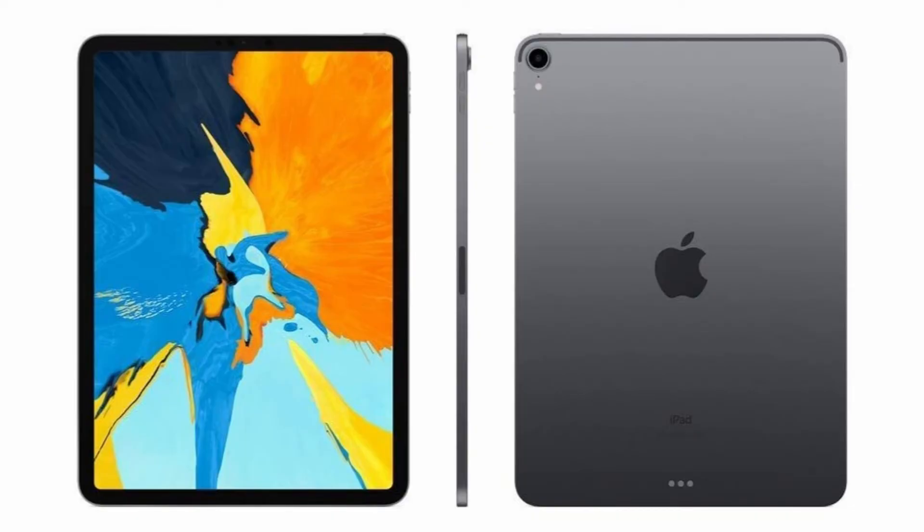Hey guys, welcome back to my channel. Today we're going to start off with a bit of different news, going with Apple and its upcoming iPad Air 4th generation. I covered this because it will basically be the competitor to the Tab S7.